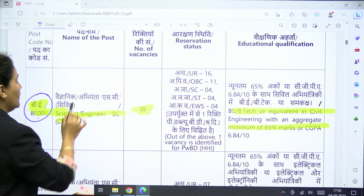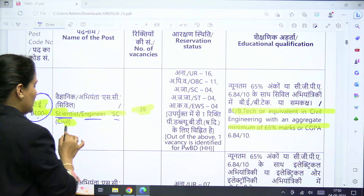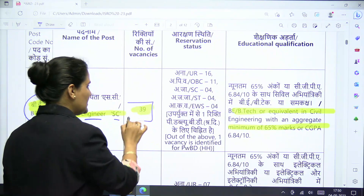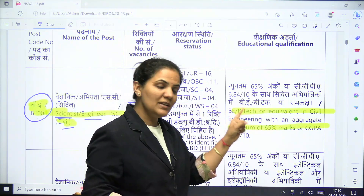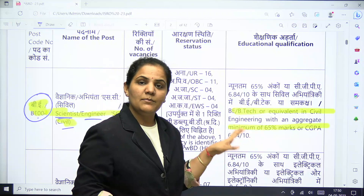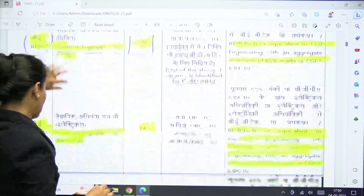The post code is BE-004, name of the post is Scientist Engineer SC Civil, and the number of vacancies is 39. The minimum eligibility criteria: candidates must have a BE or BTech degree in Civil Engineering with a minimum of 65 percent marks.